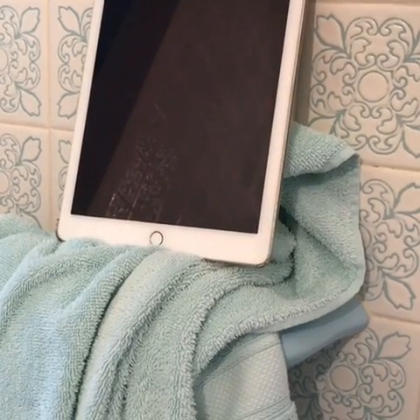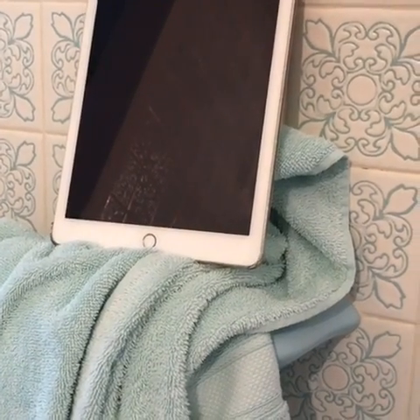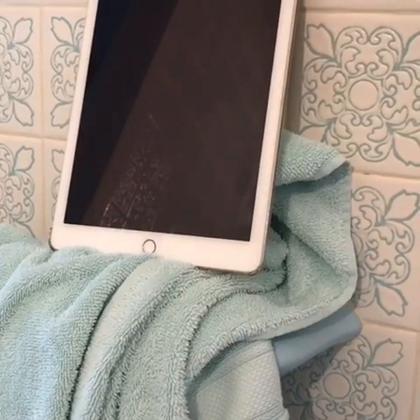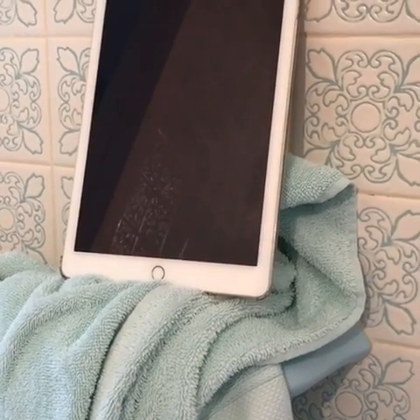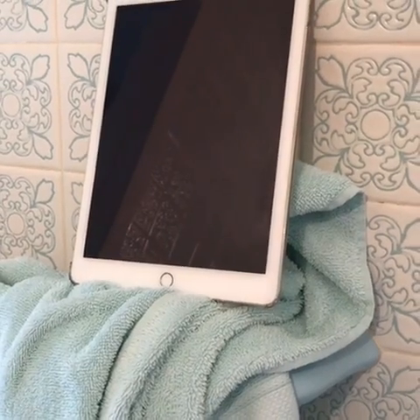What's up YouTube? This is MrGreekTolism2, back again with another video. I just updated my iPad Air 2 here, as you can see in this video, to iOS 11.